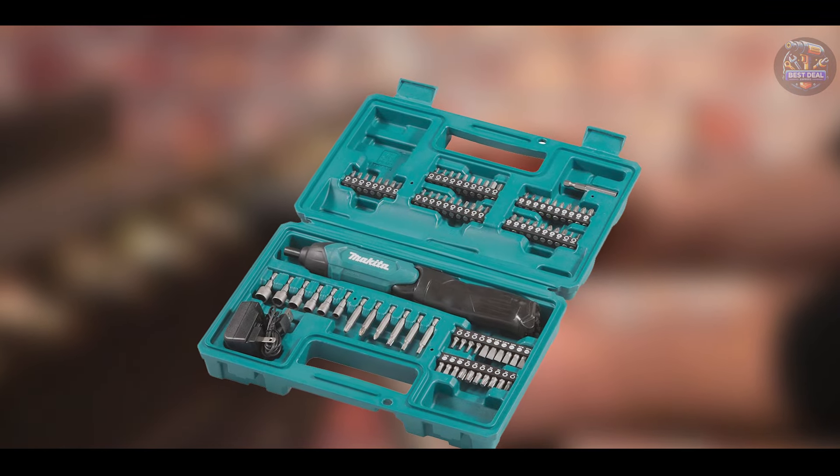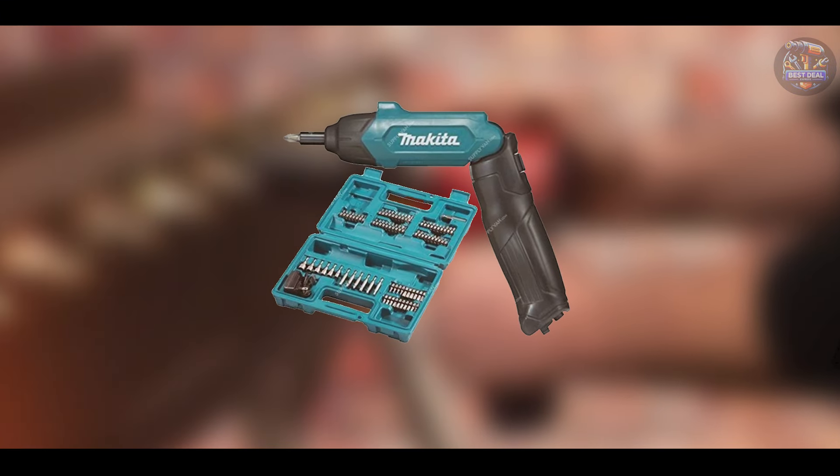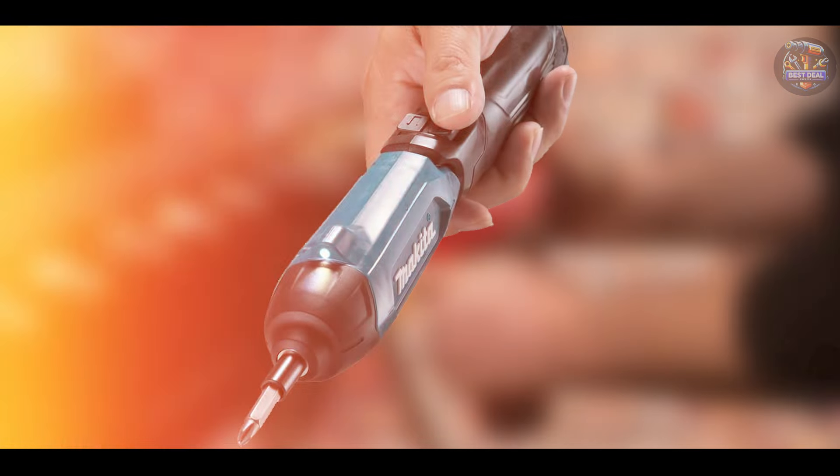Which power screwdriver caught your interest? Let me know in the comments below, and don't forget to like, subscribe, and hit the notification bell for more expert reviews and recommendations. Until next time, happy screwdriving!